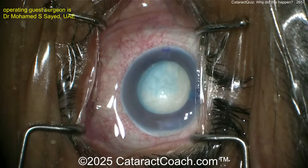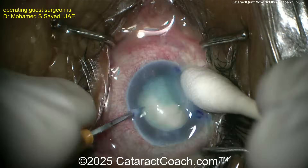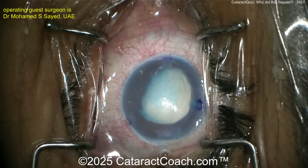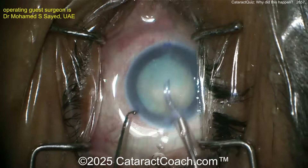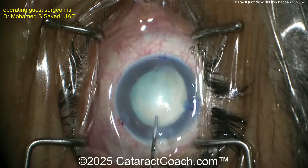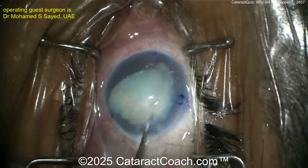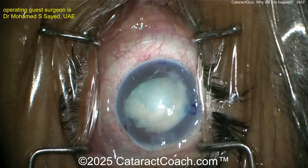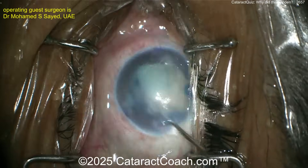Consider anterior segment OCT to evaluate Descemet's, corneal thickness, iris, and ciliary body configuration. Repeat the UBM to assess ciliary body function, atrophy, or detachment. Aqueous tap for cytology or culture if you suspect any retained toxin or infection. A toxicology and immunology workup may also be warranted.